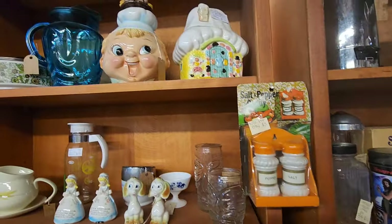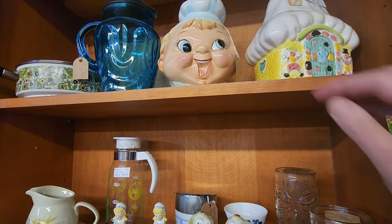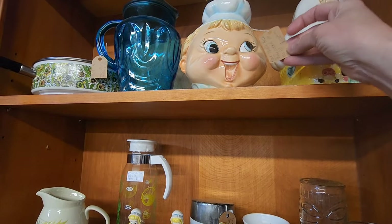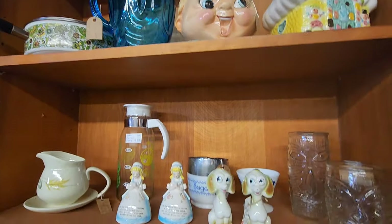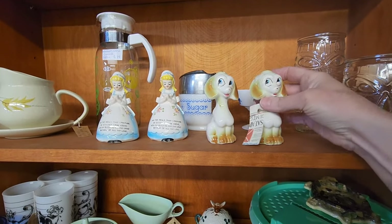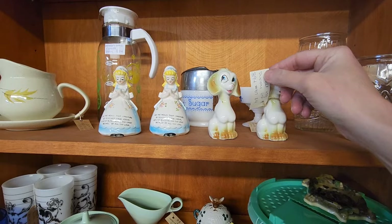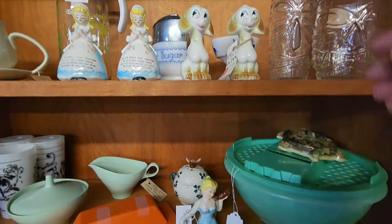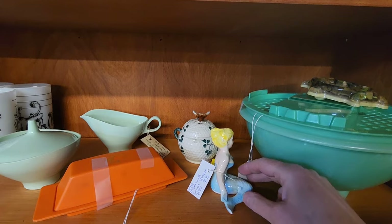Here's some new old stock salt and pepper. Who's this guy here? He's $100 as-is. The little doggies are $14. This mermaid's pretty — mermaid single shaker, $8.